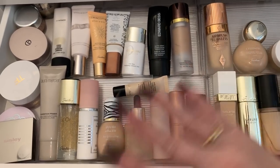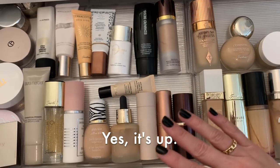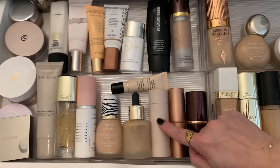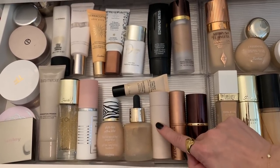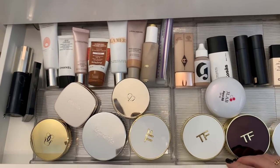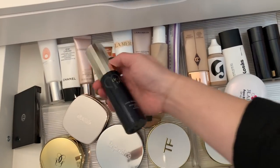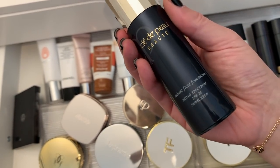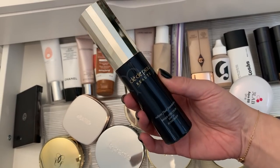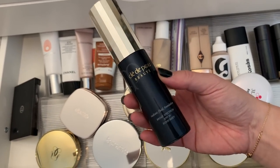I pretty much did a declutter of my primers and foundations, so everything in here I love — I'm just looking for things I haven't used in a while. Here's my second drawer. I haven't used this Clé de Peau Radiant Fluid Foundation in a long time. I remember liking this, so I'm going to pull this one out — forgotten loves, right?